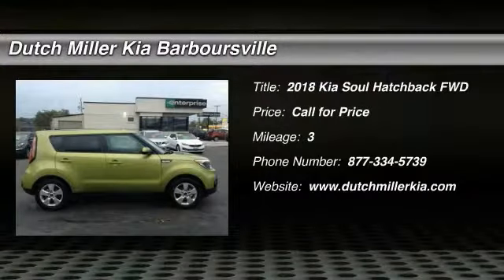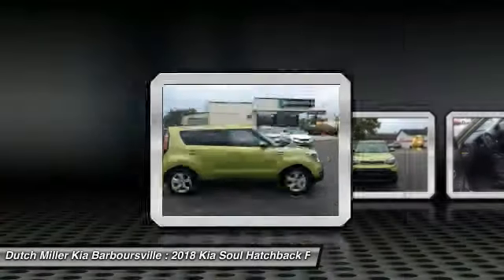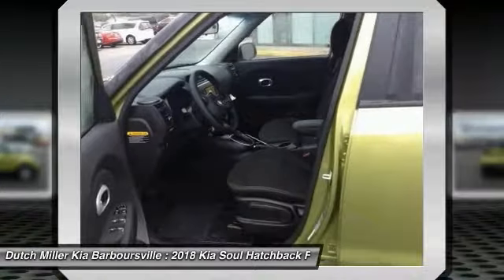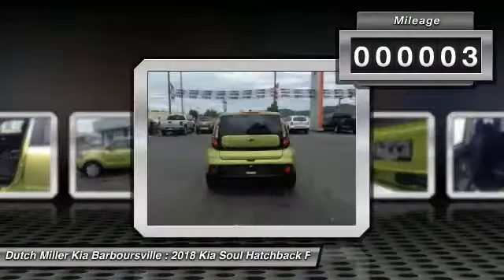You are going to love the 2018 Soul. The Soul is quick and ready with its innovative catchy style, a sharp, roomy and well-fitted cabin, and a comprehensive list of safety and fun features. This vehicle has less than 100 miles.